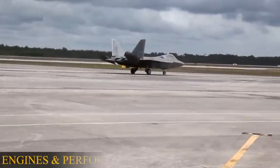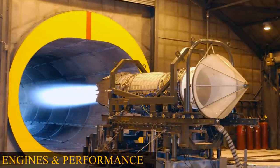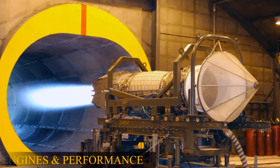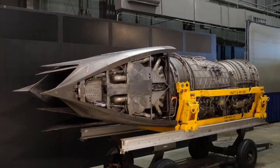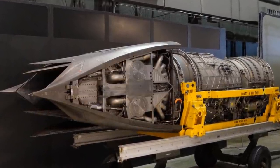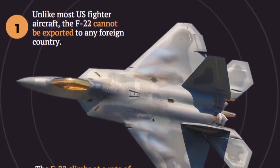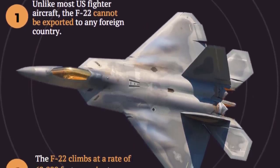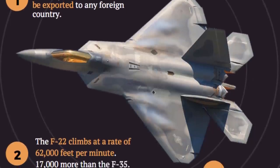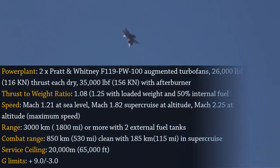Engine and Performance: The aircraft's two Pratt & Whitney F-119-PW-100 enhanced turbofan engines are closely spaced and have pitch-axis thrust vectoring nozzles with a 20-degree range. Each engine produces 35,000 pounds-force of thrust with afterburner. At average combat weight, the F-22's thrust-to-weight ratio is nearly one in maximum military power and 1.25 in full afterburner.